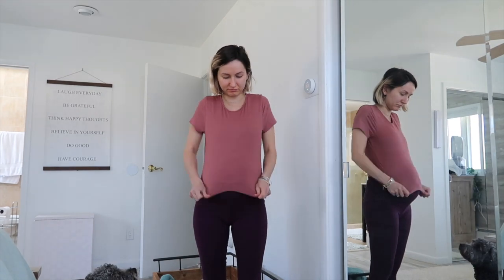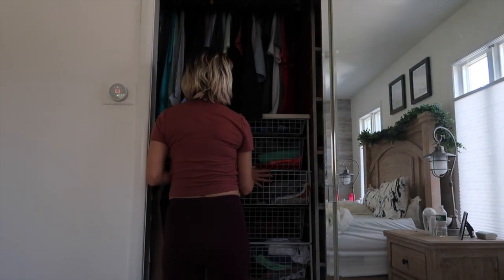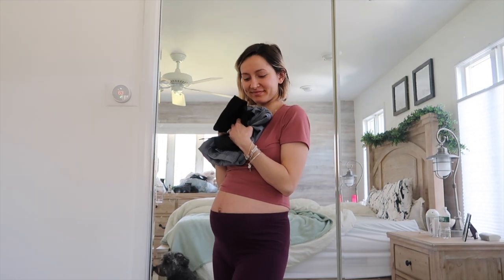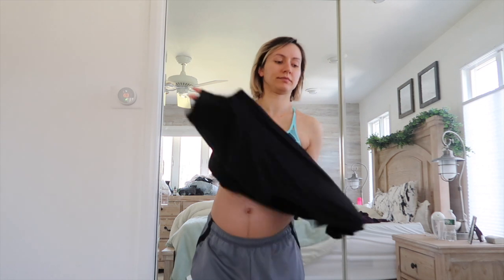Don't fit into your clothes anymore? Everything's getting kind of small. Well, you can always steal your husband's, boyfriend's, or whoever's clothes. I steal hubby's and they're super comfortable.